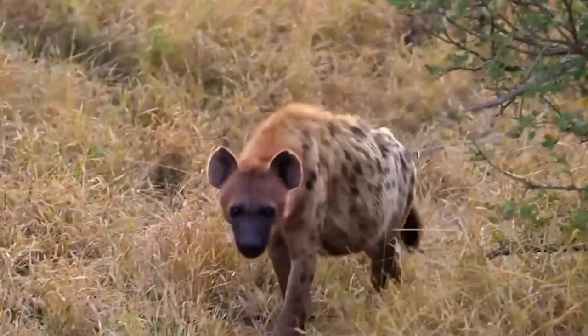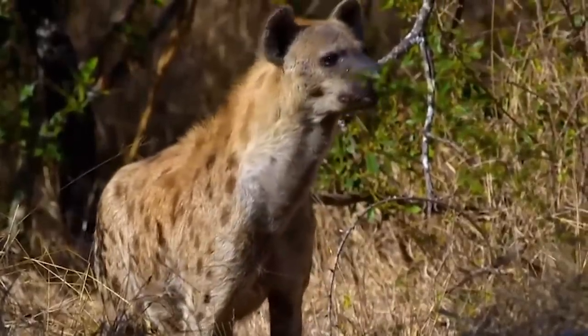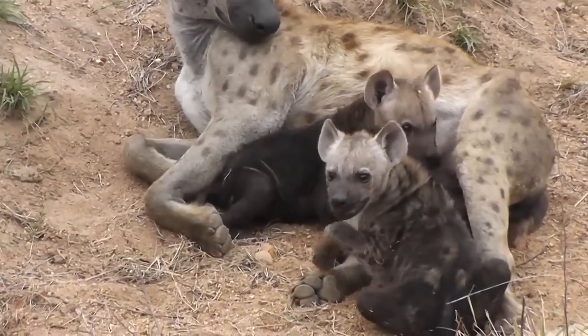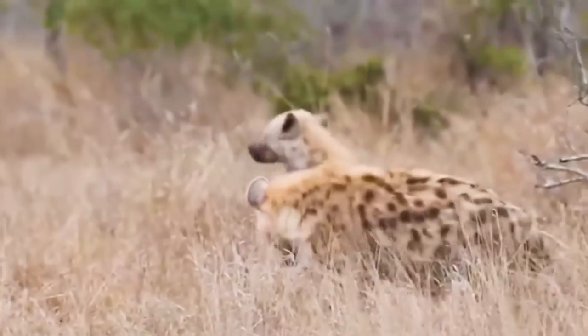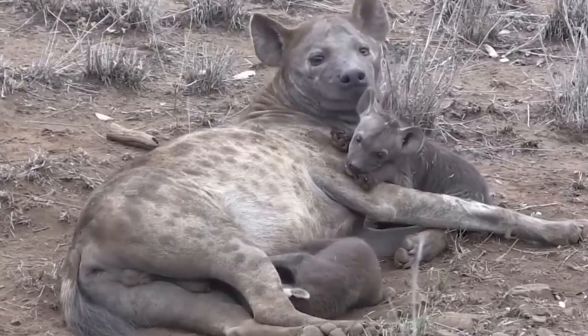Female hyenas use their pseudo-penises for urinating, mating, and giving birth. As you might imagine, doing the latter two things is quite challenging for them. Males have to practice to work out how to mate successfully, and when they're successful and the female gets pregnant, the babies must be born out of the pseudo-penis. There's very little room in there, and as many as 60% of the cubs suffocate on the way out.